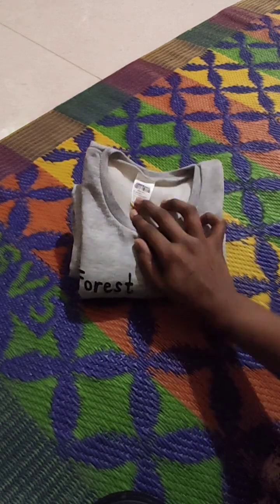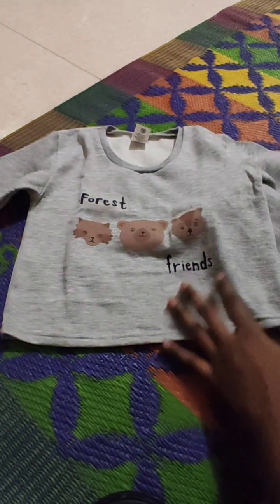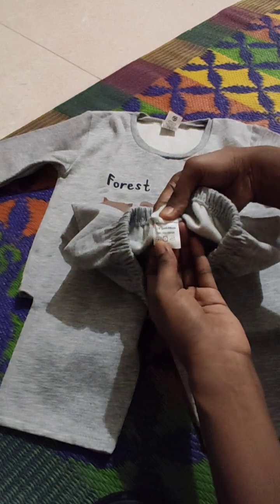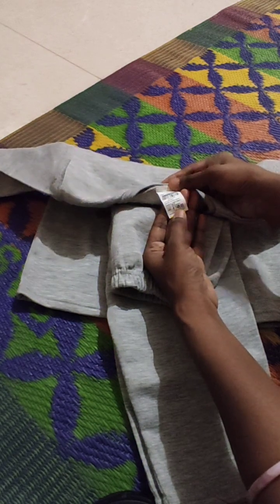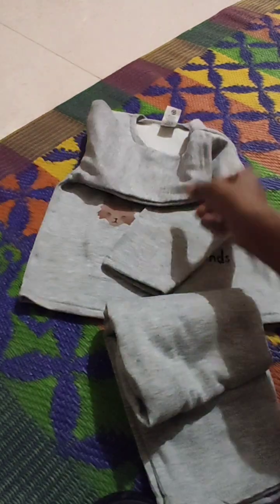This is a set — a bottom top with a T-shirt and a pant. It has a small print. This is the same size, 18 to 24 months. This is a suitable dress for winter. It has a print and the hands are also lengthy. Full sleeves are suitable for winter.